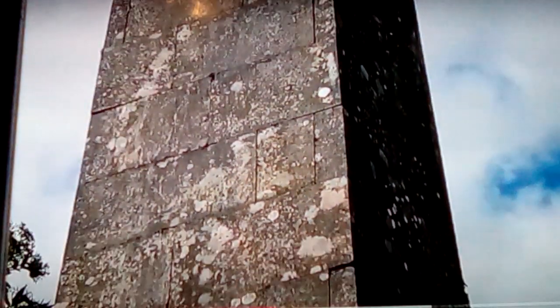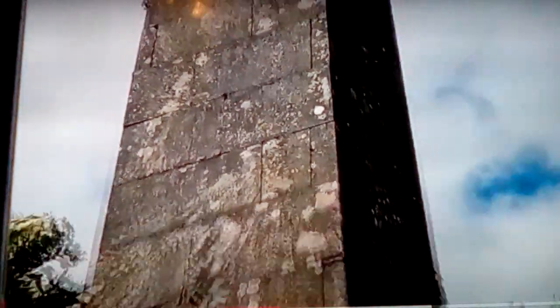Here we can see a wire going up the obelisk. I believe that's a lightning rod - so this thing doesn't blow up whenever it gets hit, it'll carry the charge through to the ground. That makes a lot of sense.